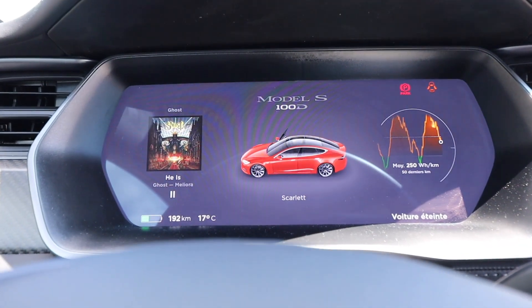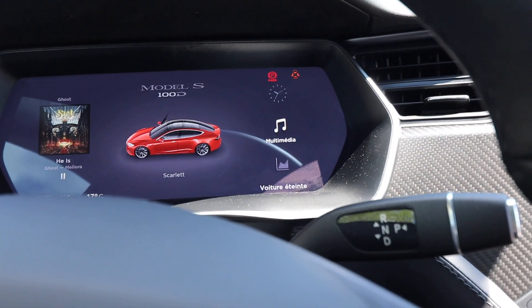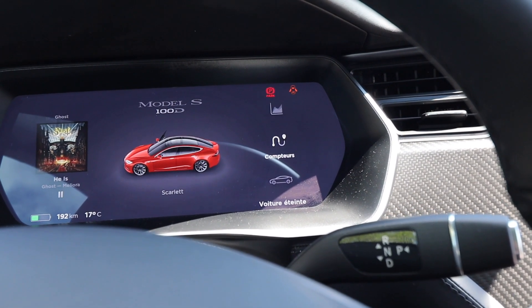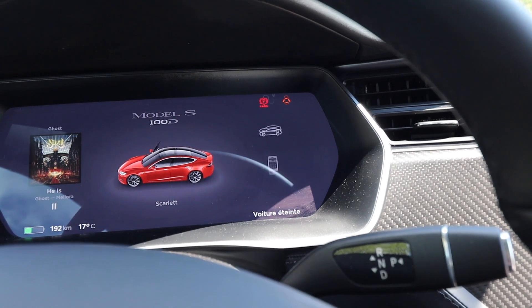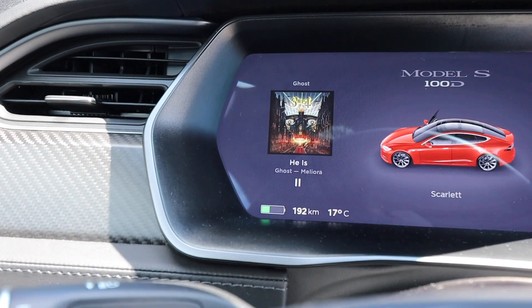You can change what you want displayed on each side of the screen by long-pressing the steering wheel controls and selecting whatever you want: the clock, music, the consumption graph, info about the vehicle, or your phone. I like to have the consumption on one side and my music on the other.